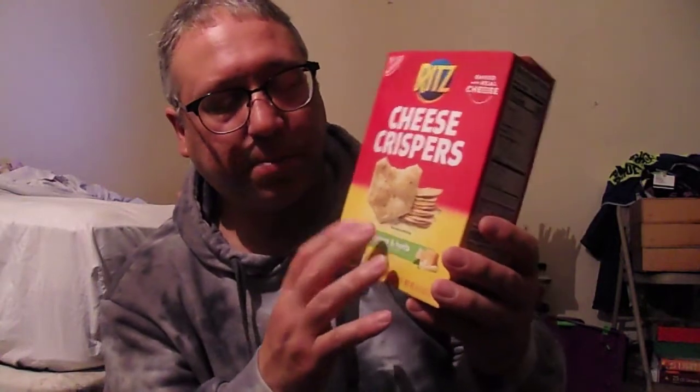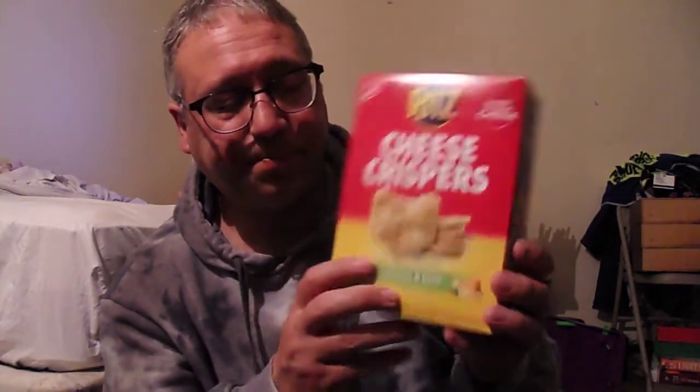These would be good as an appetizer with a salad, a crisp salad, or at a brunch, or a birthday party. Just put them on a platter and let people pick at them. Dip them in sour cream — probably be good. Or put a little cream cheese on them.